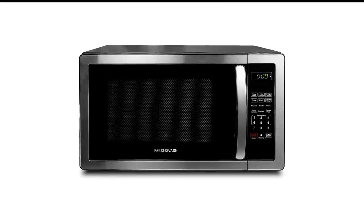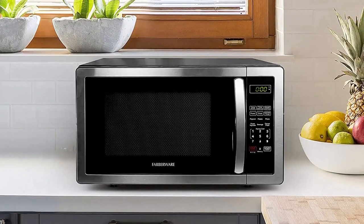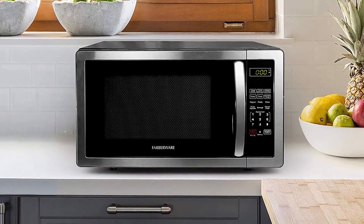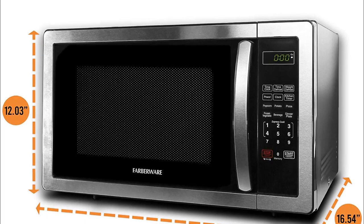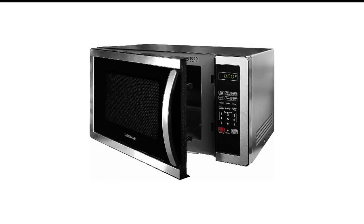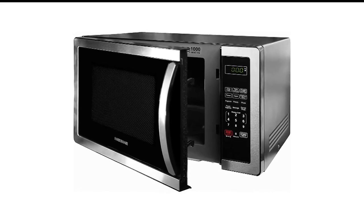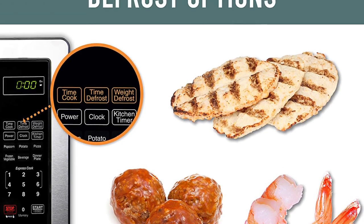Number 8 in my list is the Farberware Microwave Oven. Another more affordable option, this Farberware Microwave is a basic model that is big enough for just about anything you'd need, but it still takes up minimal counter space. There are a child lock, multistage cooking, express cooking, a popcorn button, and a programmable feature, but it's simple and straightforward.